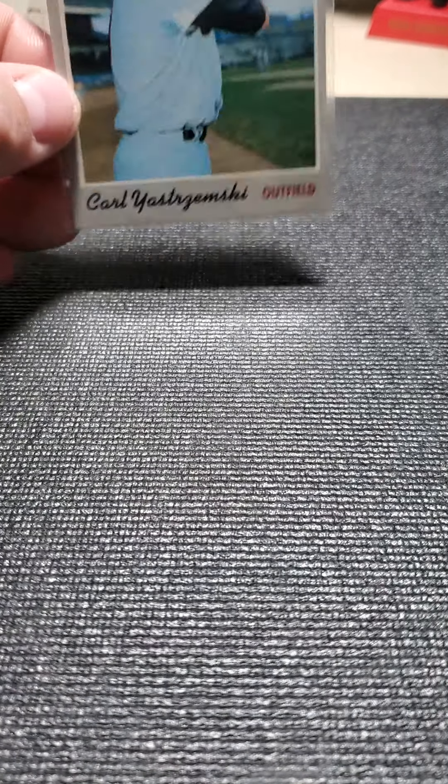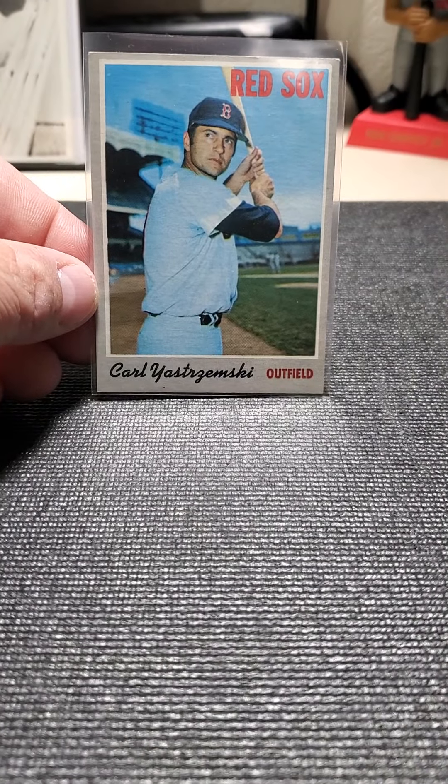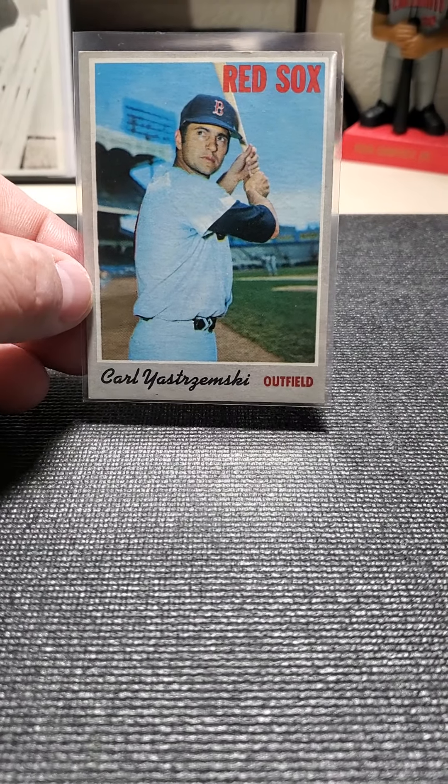He's not much of a vintage guy — he has more newer cards. But I definitely pulled this one out when I saw it. It's a 1970 Topps Carl Yastrzemski. Beautiful card. That was a no-brainer.